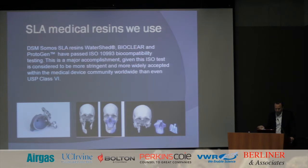On the SLA side, some materials we use include Watershed, Bioclear, and Protogen. They've passed ISO 10993 biocompatibility testing and are USP Class 6, which is significant. We have clients like our friends at Edwards that utilize these materials for their product development cycles.